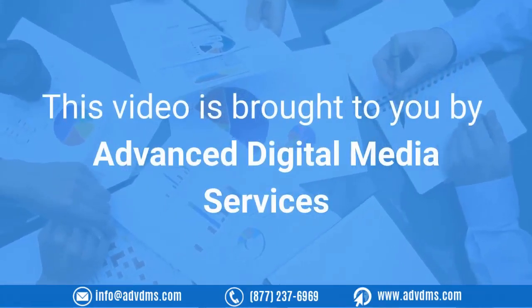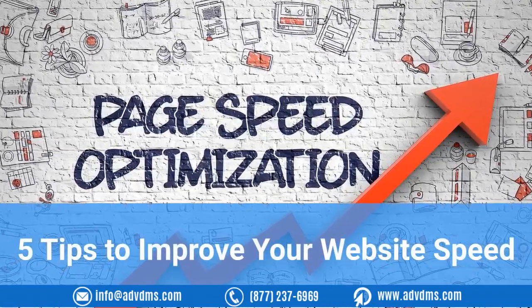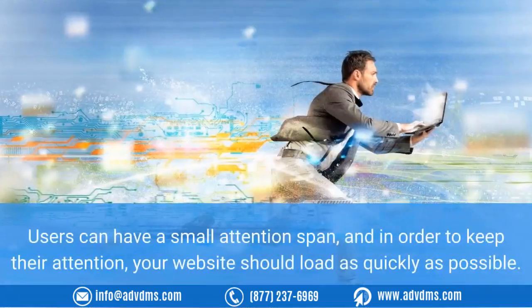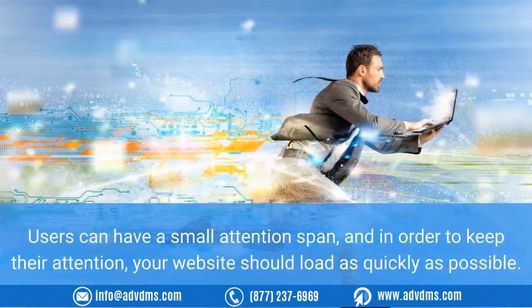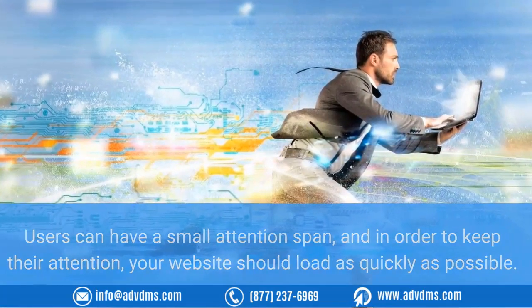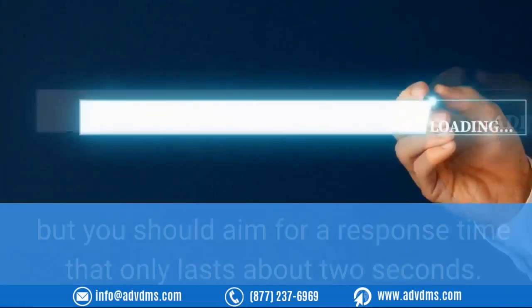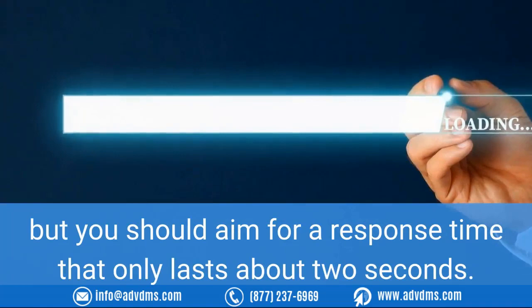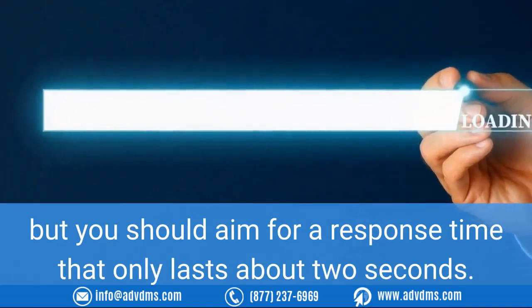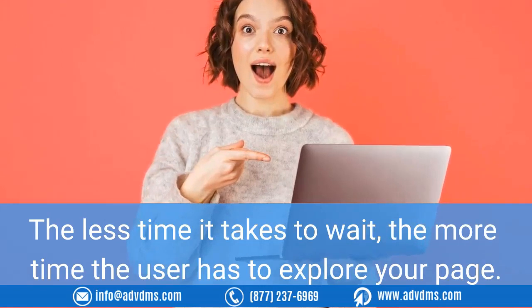5 tips to improve your website speed. Users can have a small attention span, and in order to keep their attention, your website should load as quickly as possible. Around 8 seconds is the absolute limit a user will spend waiting on your website to load, but you should aim for a response time that only lasts about 2 seconds. The less time it takes to wait, the more time the user has to explore your page.